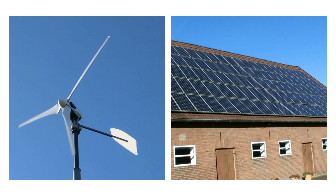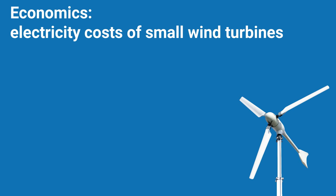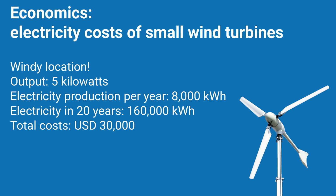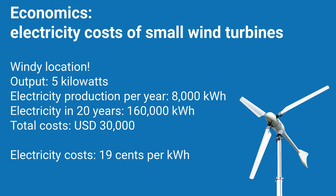However, in many climate regions you can't do much with solar panels in winter, when on the other hand the small wind turbine produces lots of electricity. If you want to compare the economics of wind turbines, look at the cost of the electricity generated. For example, a small wind turbine with an output of 5 kW produces around 8,000 kWh of electricity per year at a windy location. Over a period of 20 years, this would be a total of 160,000 kWh. If you take the cost of 30,000 US dollars and divide it by the total of 160,000 kWh generated, this results in costs of around 19 cents per kWh. You should compare this value with your own electricity price to see whether wind power is cheaper than what you currently pay.